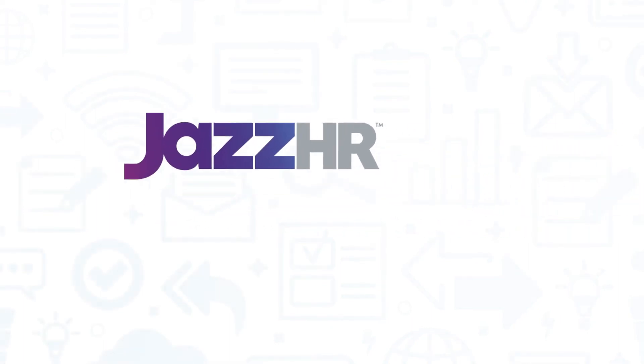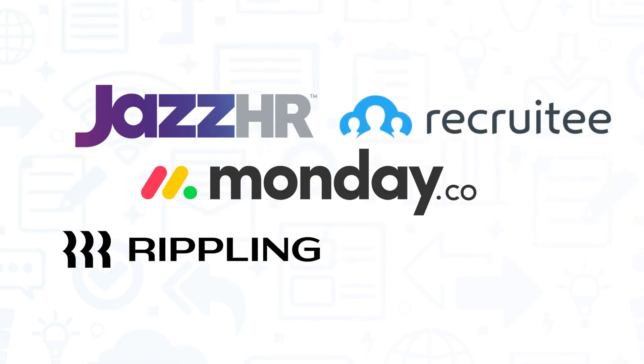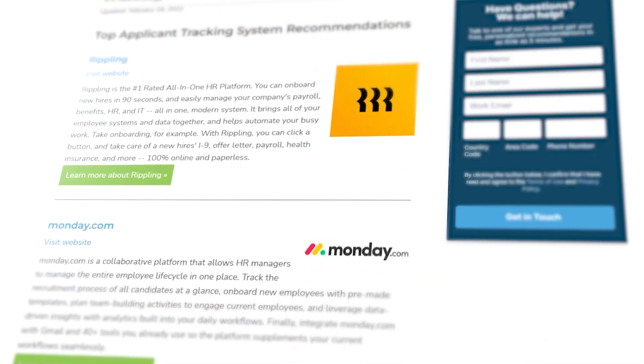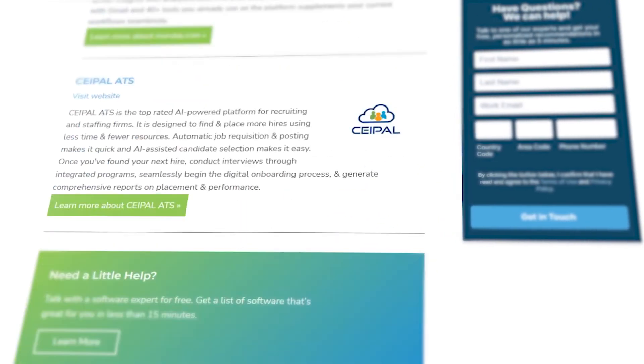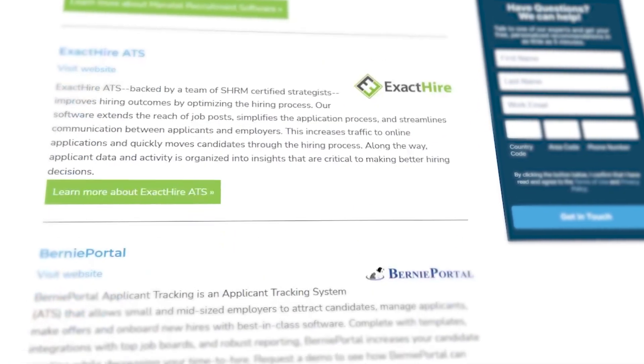If you're interested in Recruiter Flow, you may also want to consider Jazz HR, Recruitee, Rippling, and Monday.com. Still not sure if Recruiter Flow is right for you? Use our product selection tool at technologyadvice.com to get a free list of ATS software recommendations. Click the button on the left to get started.